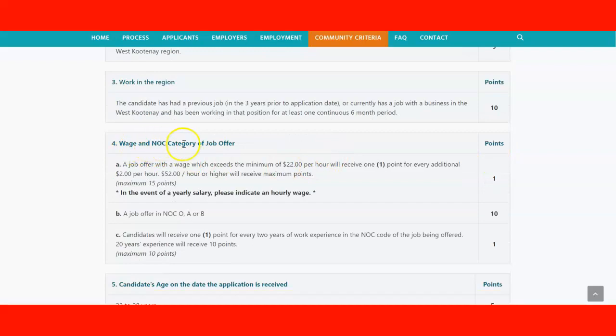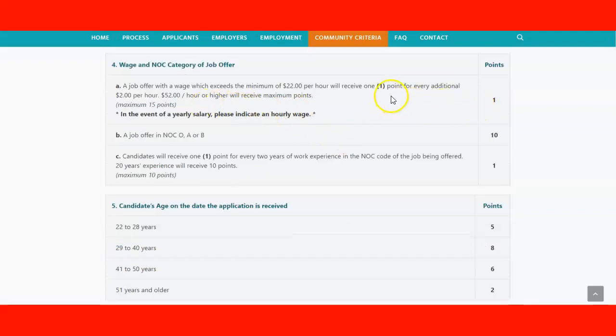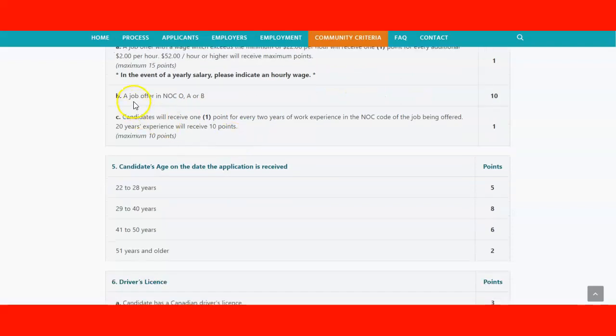For the wage and NOC category of the job offer — meeting the $22 per hour criteria — you can receive a maximum of 15 points. For yearly salaries, indicate the equivalent hourly rate. You earn one point for every additional two dollars per hour above the minimum. For NOC level 0, A, or B job offers, you receive 10 points. In part C, you receive one point for every two years of work experience in the NOC code of the job being offered, up to a maximum of 10 points.